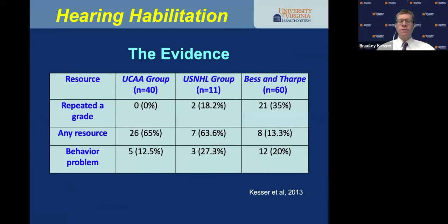We did a study about seven years ago looking at children with unilateral aural atresia and how they did in school. Historically, the Bess and Tharpe studies from the mid-1980s showed children with unilateral sensorineural hearing loss are at risk for repeating a grade and academic difficulties. I wanted to ask: are children with unilateral aural atresia at the same risk? In our group of 40 children, zero repeated a grade, yet two-thirds used some resource, and only about 12% exhibited any behavioral problems.